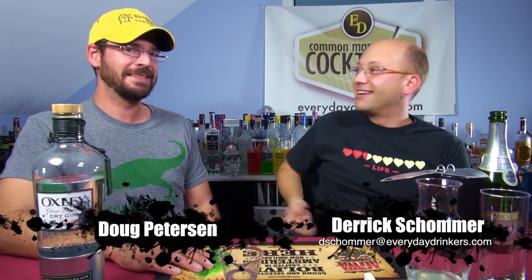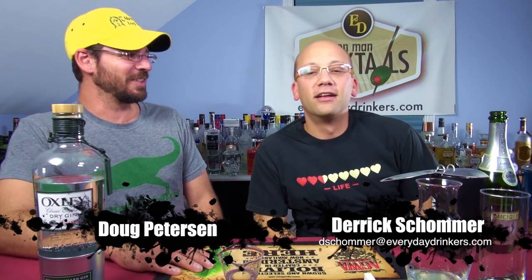Welcome to Common Man Cocktails. I am your host Derek Shomer. I'm Doug Peterson. Today we're making the French 75. This is probably a classic recipe that we're going to destroy because, well, we're doing it.